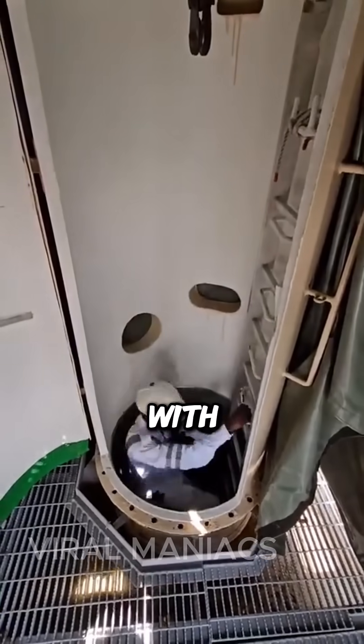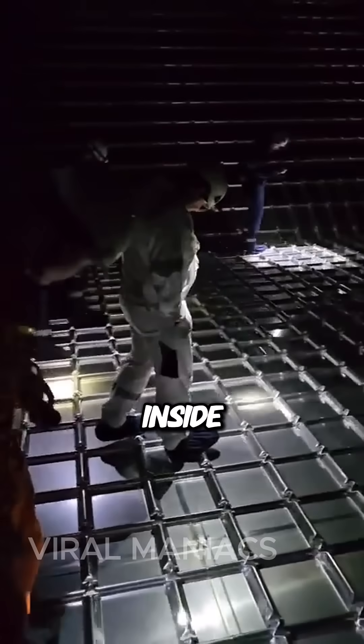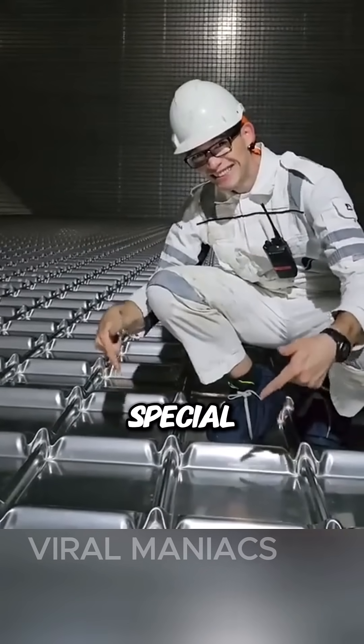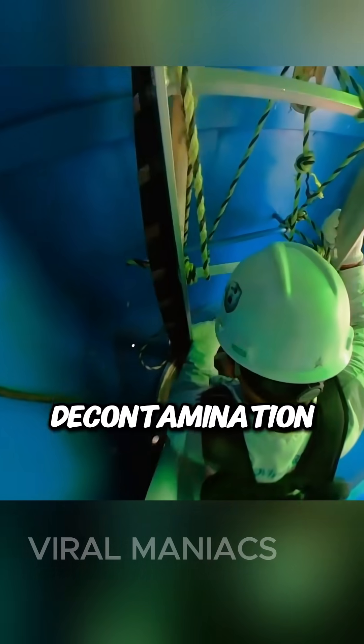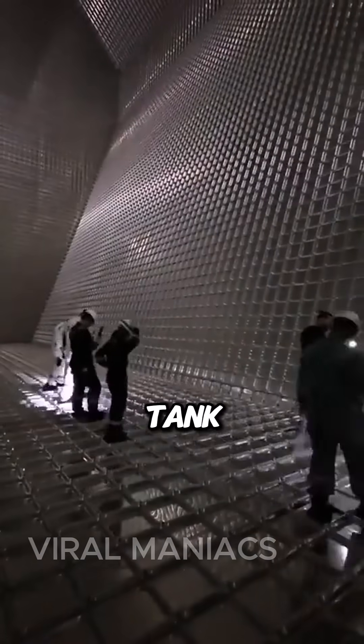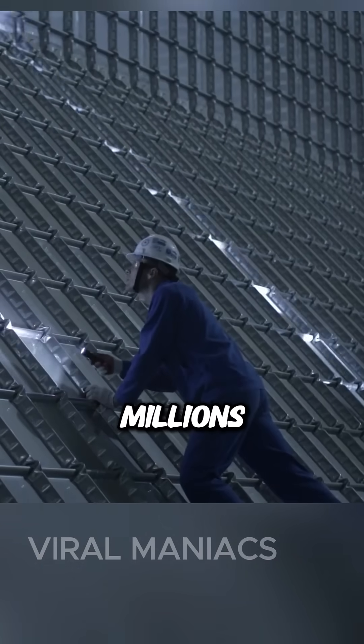A dedicated team is tasked with meticulously inspecting it from the inside. Because these tanks are covered in an extremely expensive special insulation membrane system, entering requires the team to go through a decontamination process and wear complete protective gear. Nothing is allowed in their pockets, as even the tiniest damage to this special membrane covering the tank could lead to repairs costing millions.